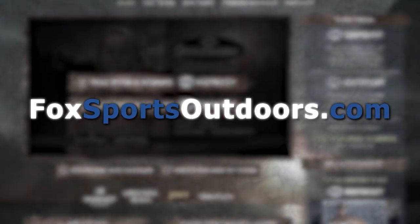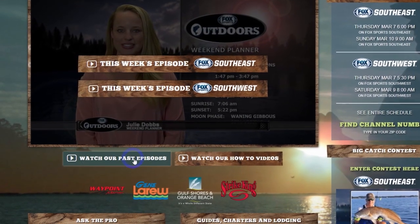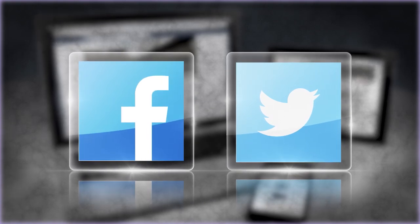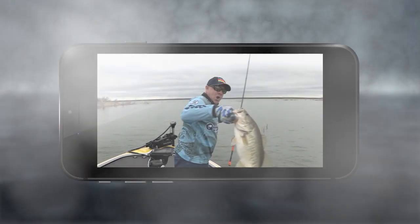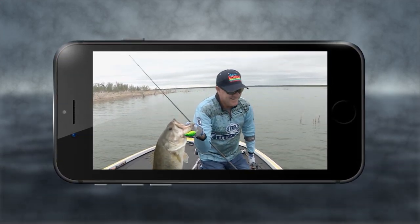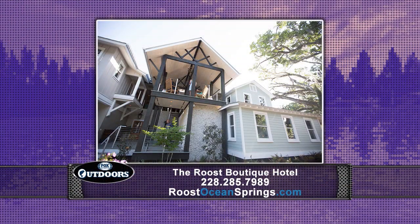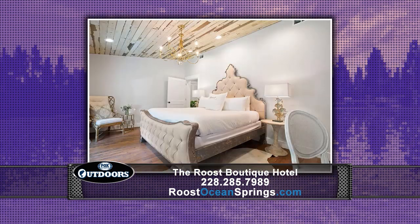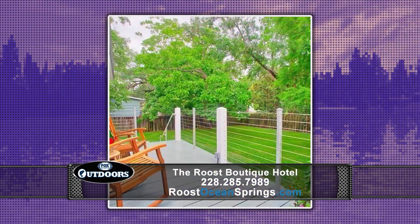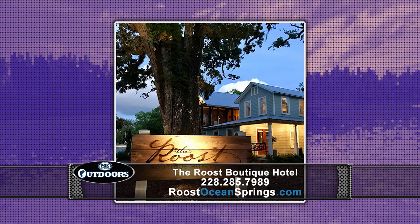You can always watch our latest episode on the front page of our website at foxsportsoutdoors.com. Catch up on past episodes and learn about fishing techniques and new gear at our how-to page. Follow us on Facebook and Twitter and watch a new episode every week on any device by downloading the free Waypoint TV app. If you'd like to book your own trip to experience what we experienced this week, we stayed at The Roost in Ocean Springs, Mississippi — a great little boutique hotel for couples, a getaway with great food and great nightlife.